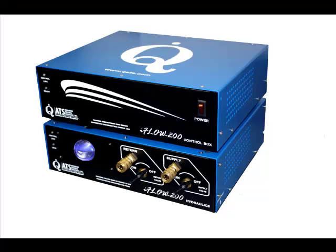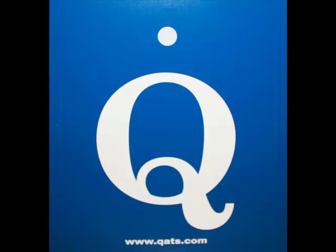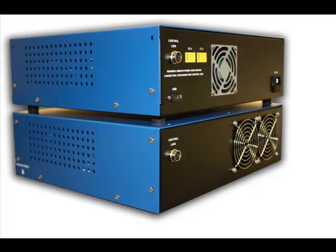Introducing the iFLO 200, a new thermal test instrument from Advanced Thermal Solutions. The iFLO 200 measures the thermal and hydraulic characteristics of a cold plate.